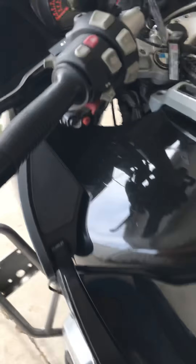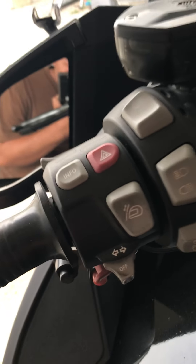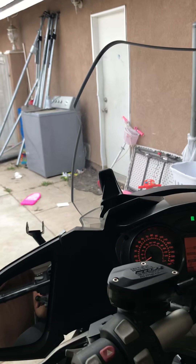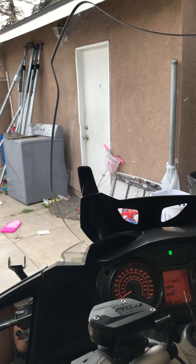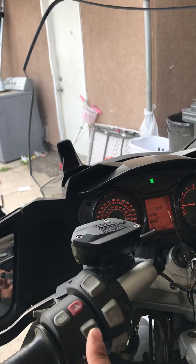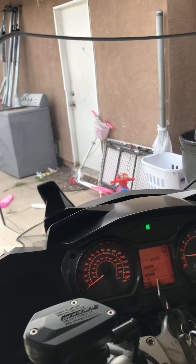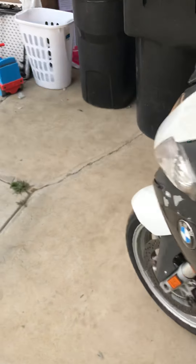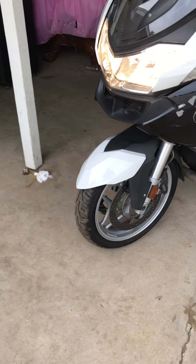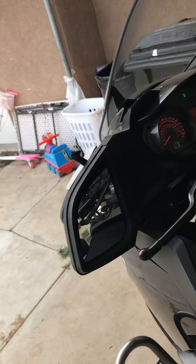If you want to see it — the windscreen goes up and goes down. You have the turn signals, the lights are on right there. And here are the emergency lights.